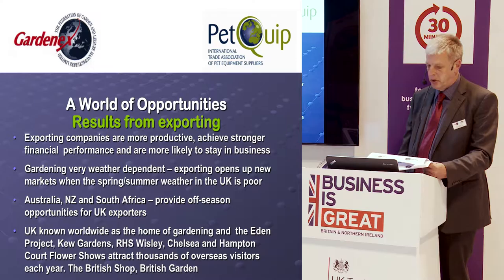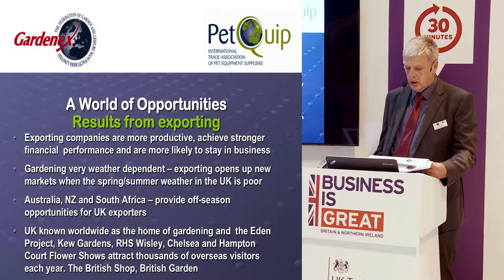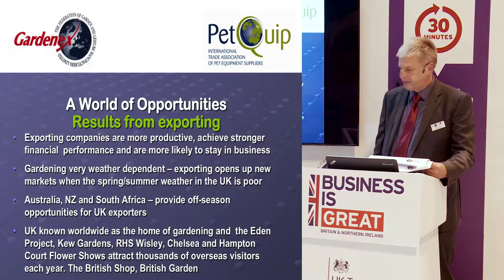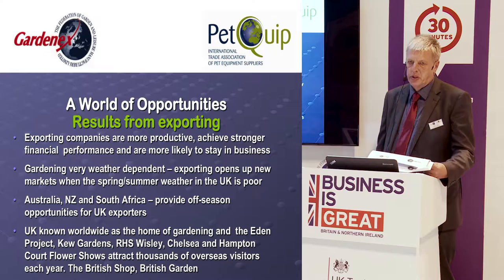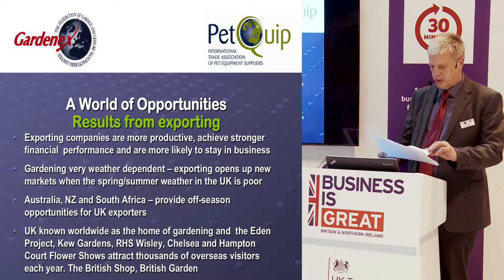With gardening, you feel as though you have a foot in the door when talking to overseas importers because the UK is known as the home of gardening throughout the world. Whether it's the Eden Project, Kew Gardens, RHS Wisley, or the Chelsea and Hampton Court Flower Shows, these events attract people from around the world. There are even overseas companies that build their business on their connection with British suppliers, such as the British Shop in Germany and British Garden in Austria.